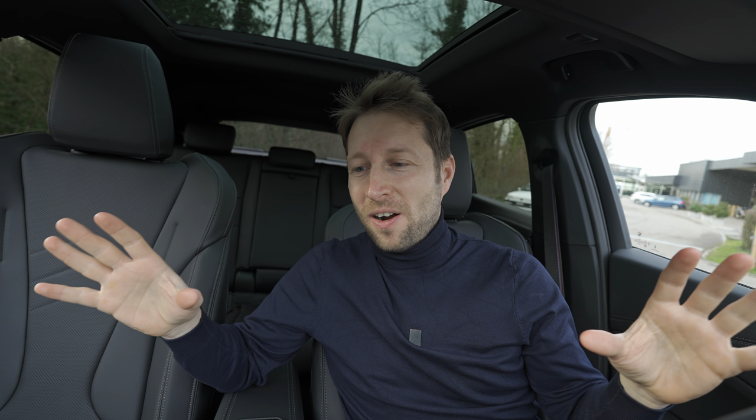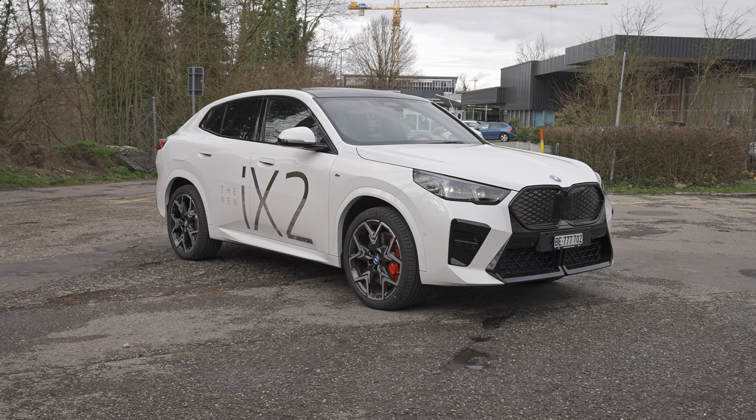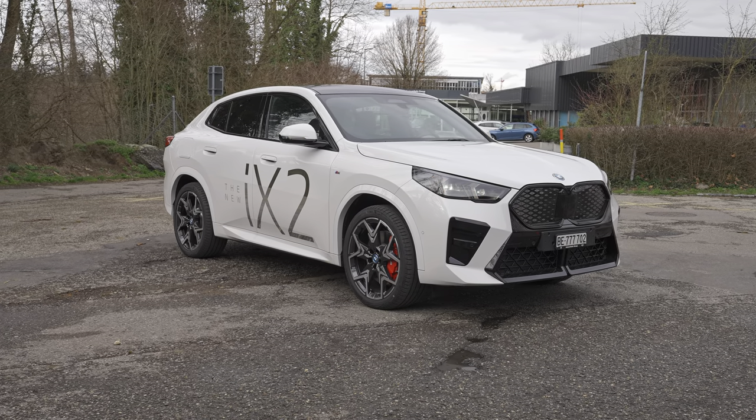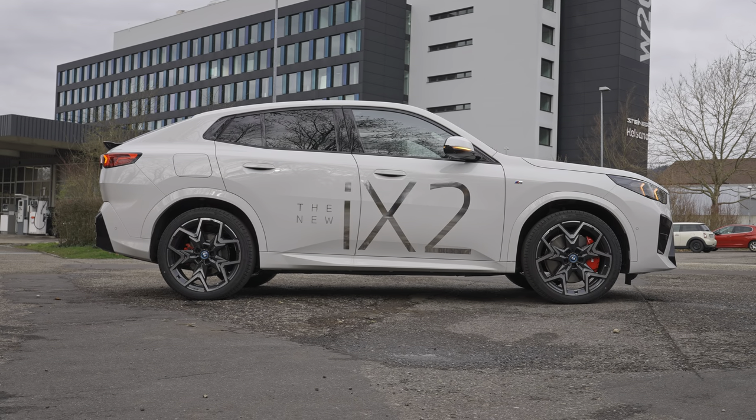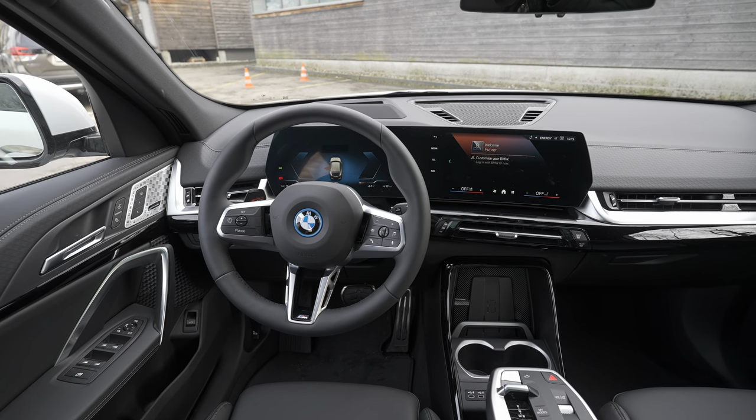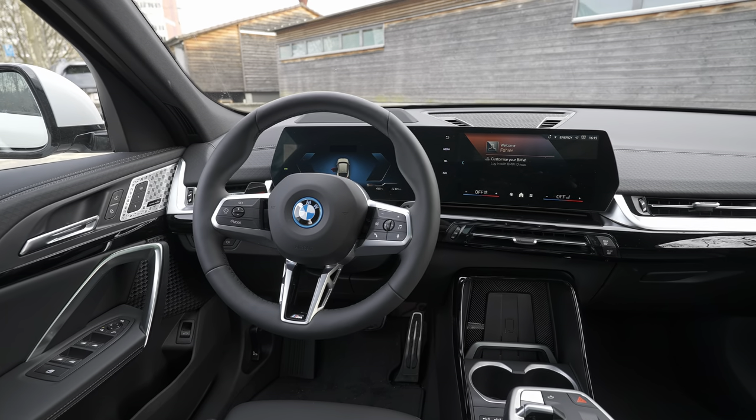Today is a big day — it's a long-awaited car for me: the brand new BMW iX2, fully electric. Full review covering interior, exterior, technical data, material quality, and multimedia — everything about the car you'll find in this video, so stay with me until the end.